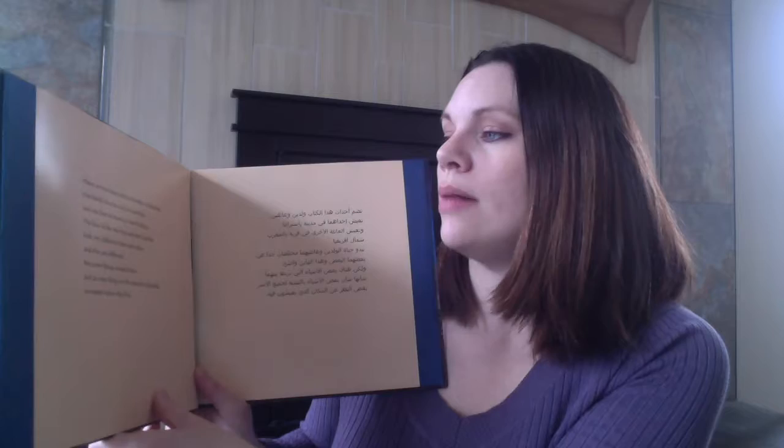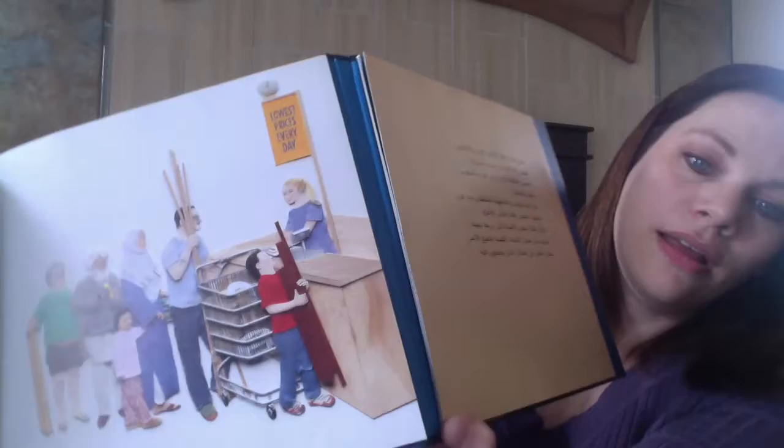Next up is a book called Mirror by Jeannie Baker, and this is actually two stories in one. These are the only words you'll see, and half of them are in English and half are in Arabic, because this is a story that takes place in two locations — one in Australia and the other in Morocco. And it's beautiful. If you look closely, the pictures are done with lots of fabric cutouts, and you just want to touch everything. It's very neat, very cool to look at, and it continues that way all throughout the Australian side and the Moroccan side as well.